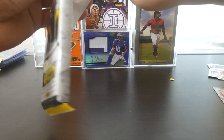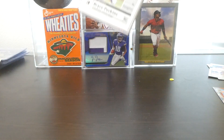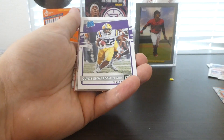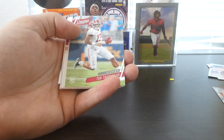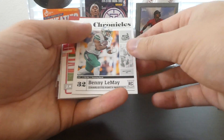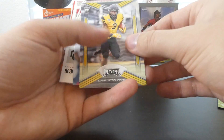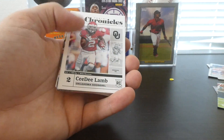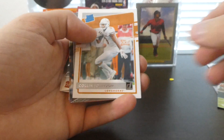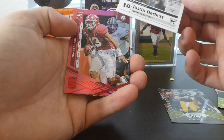And final pack — let's see what we can get out of this one. We've got Bryce Perkins, a Clyde Edwards-Helaire rated rookie, Charlie Werner, Tua. Benny LeMate. J.K. Dobbins, rated rookie. Darrington Evans. We've got a Chase Young. Chronicles C.D. Lamb. Colin Johnson, rated rookie. Nate Stanley. A green parallel of Justin Herbert — awesome.